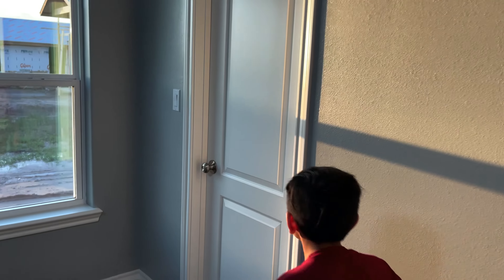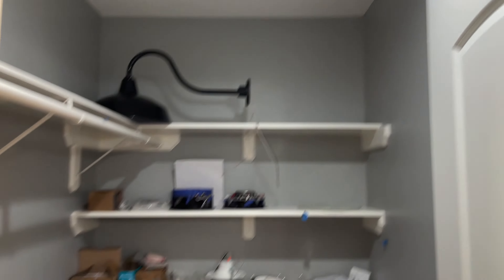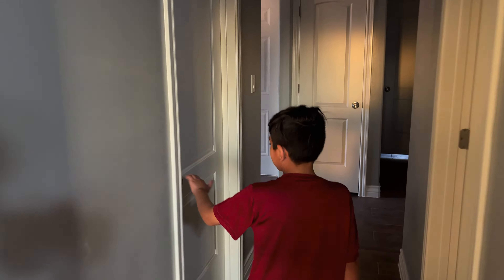Okay, this is my closet. I'm gonna leave this open real quick. Okay, I also want to show you this — here's my brother's room.